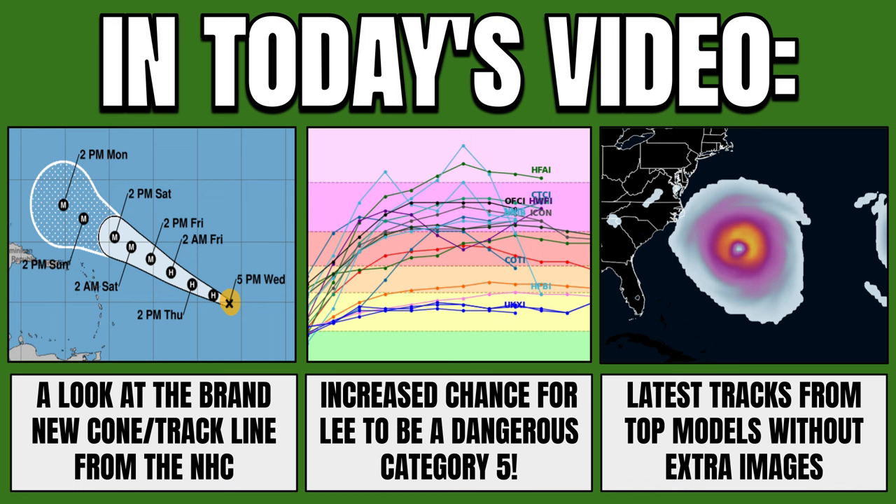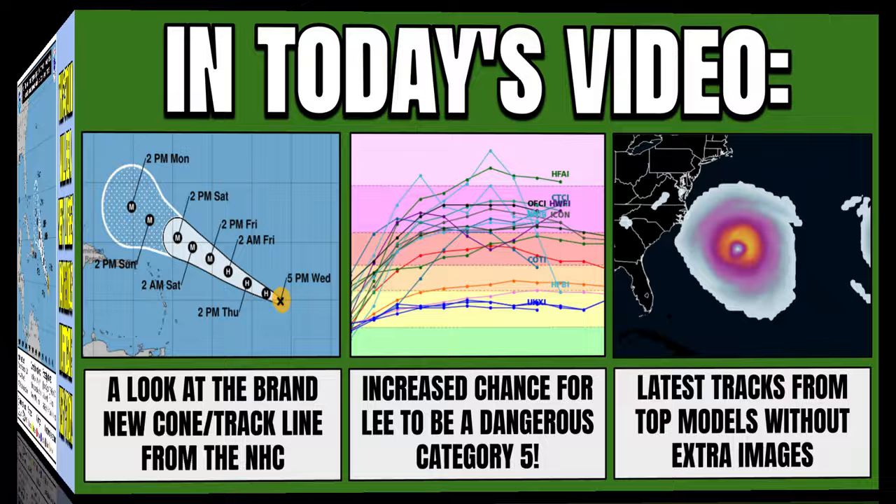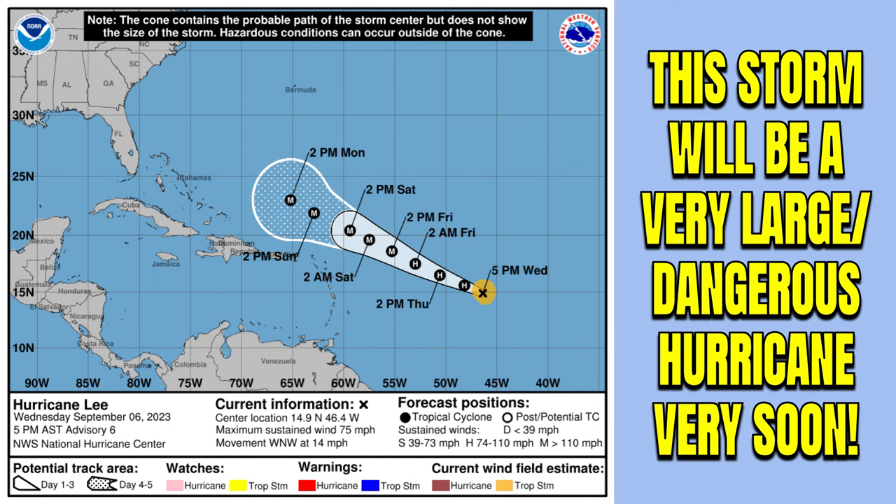In this video, I'm going to be covering a look at the brand new cone and track line from the National Hurricane Center for the next several days and the increased chance for Lee to be a dangerous Category 5 over portions of the Atlantic waters. I'll also have the latest tracks from top models so you can get the latest take on this storm in under 10 minutes. This storm will be a very large and dangerous hurricane very soon as it makes its west-northwestward trek past the Leeward Islands and past the Antilles.